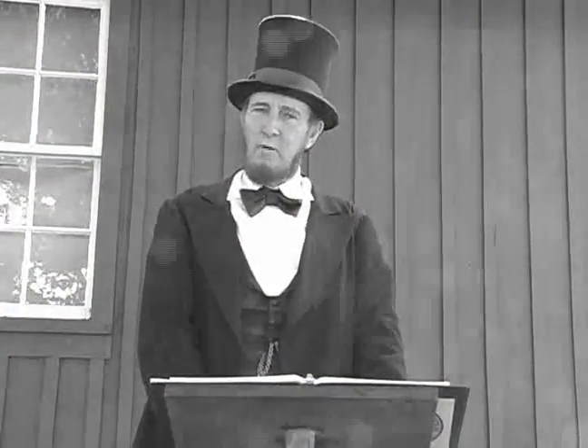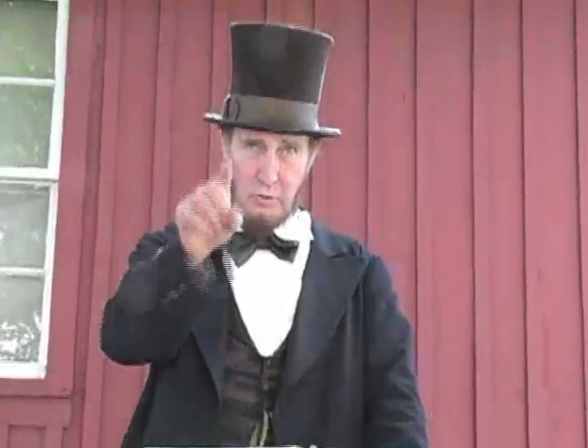Thank you for watching this Adventure Crew video of Abraham Lincoln, bringing the adventure to you.